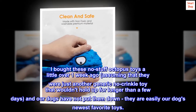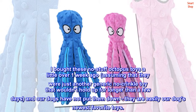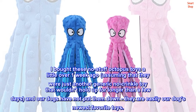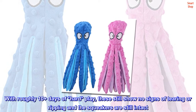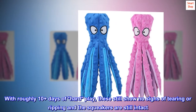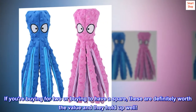I bought these no-stuff octopus toys a little over 1 week ago, assuming that they were just another generic no-crinkle toy that wouldn't hold up for longer than a few days, and our dogs have not put them down — they are easily our dog's newest favorite toys. With roughly 10 plus days of hard play, these still show no signs of tearing or ripping and the squeakers are still intact. These are definitely worth the value and they hold up well.